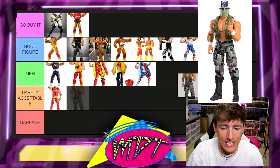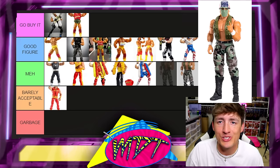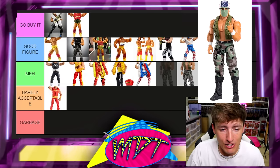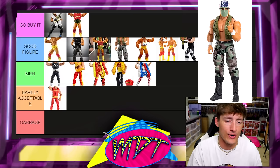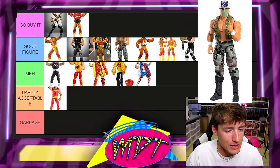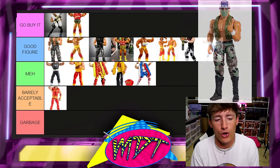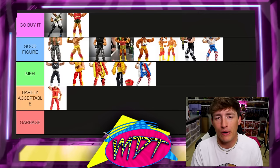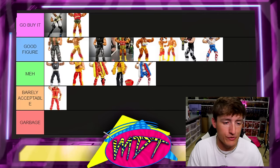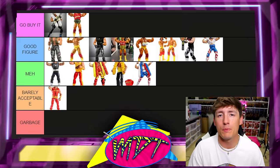Next up is the SummerSlam Elite Hulk Hogan — the Desert Storm Hogan. I like this so much that I want to say Go Buy It, but it's such a moment in time. It's so unique and good that I love it, and I'm going to put it in Good Figure right at the top. It's not your standard Hulk Hogan figure, it's very unique, very badass.